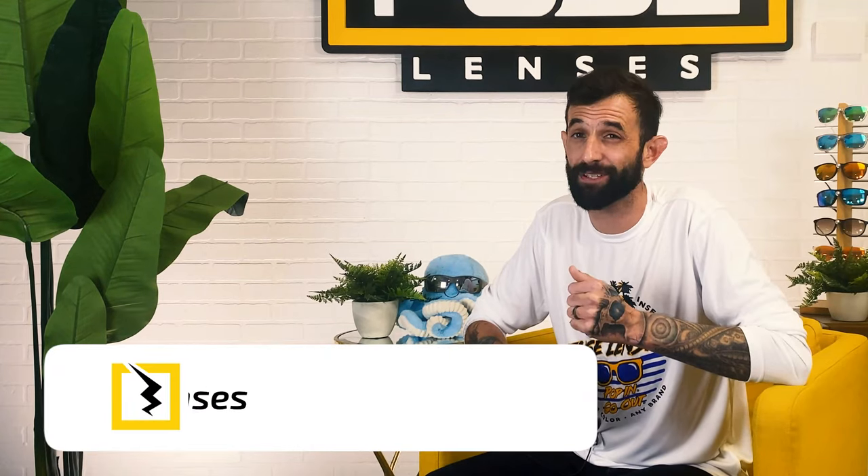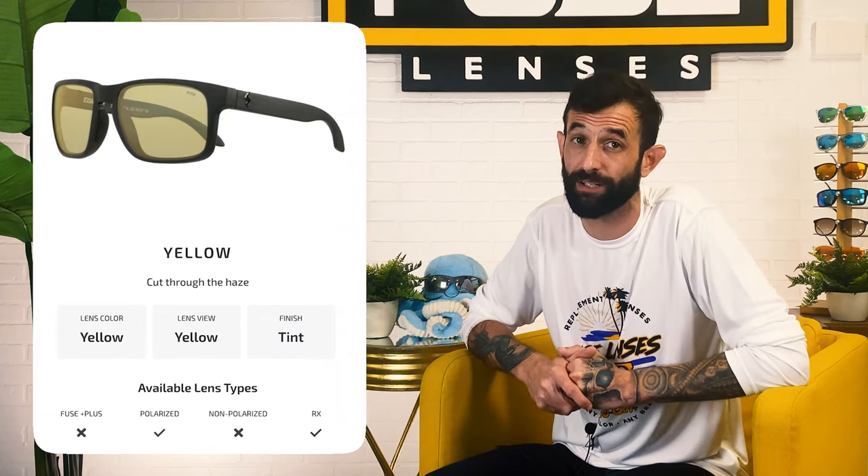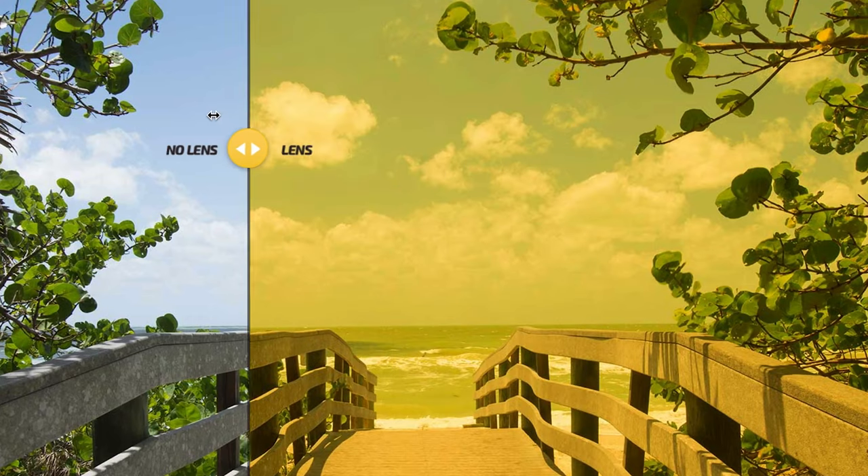Another great lens option for hunting is a yellow polarized lens. Although it offers slightly less color contrast than brown, the yellow lens color helps brighten up your view. That makes it ideal for shooting in foggy or overcast weather and for getting an accurate aim on any target. Since it's a category 2 lens, it blocks out a little less light than category 3's, making the yellow lens color a great choice for hunting and shooting under slightly darker, less transparent outside conditions.